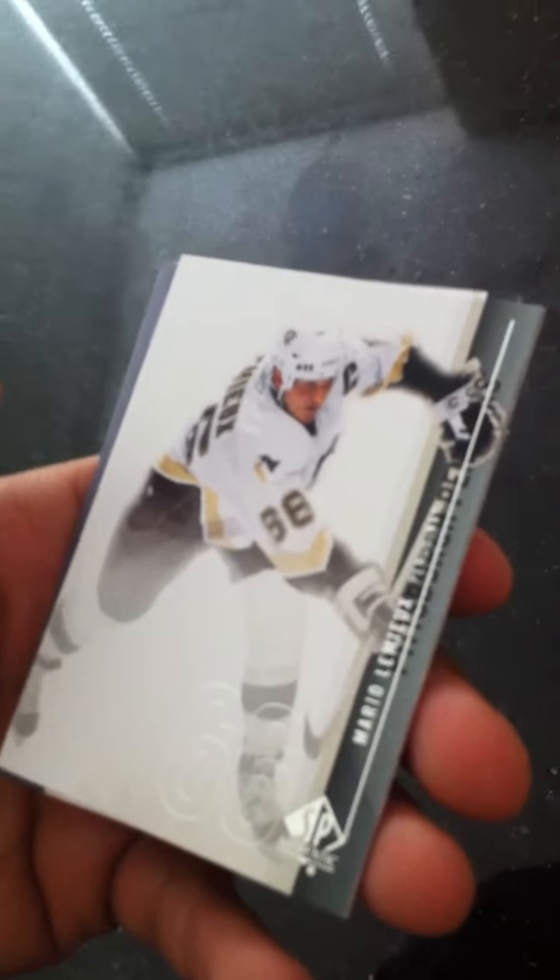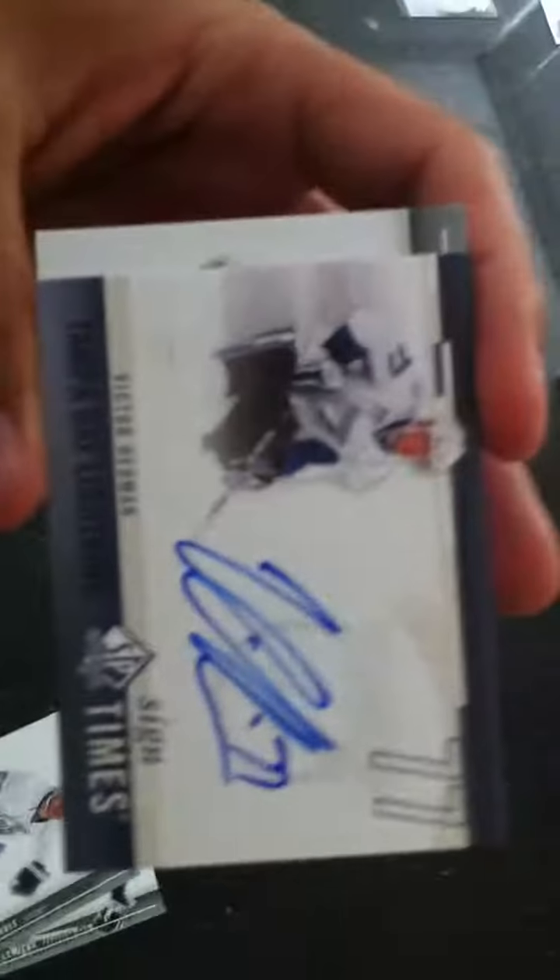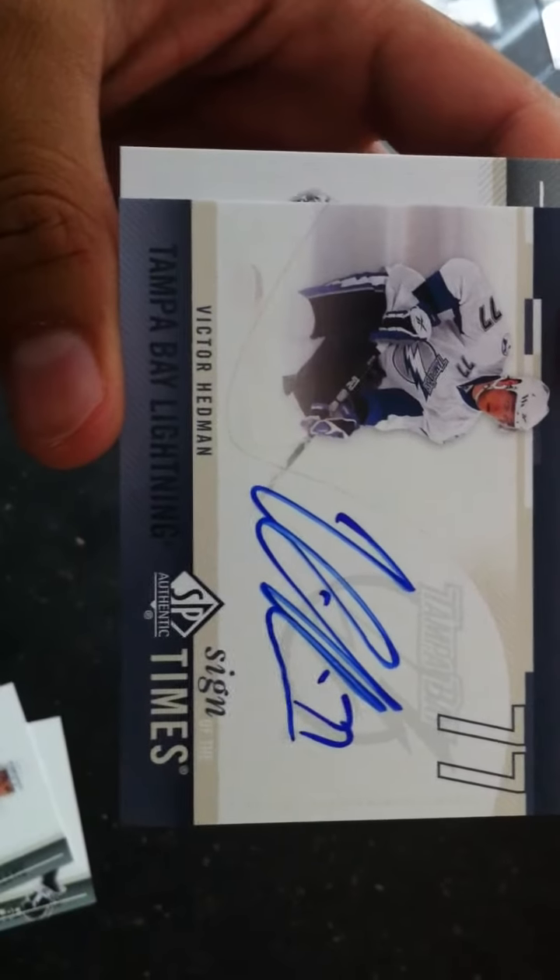Now I can definitely see only six packs left. Base: Gilbert Brulé. Base: Mario Lemieux. Oh, I see a hit. Base: Joe Thornton. And a Tampa Bay Sign of Times — Victor Hedman. Last year's — I guess 2009's — second overall draft pick. He's a good player. That's a good Sign of Times. I don't believe it is serial numbered, but it's a nice looking card.